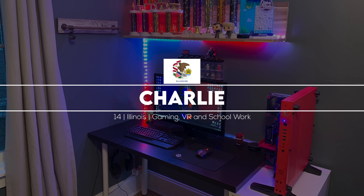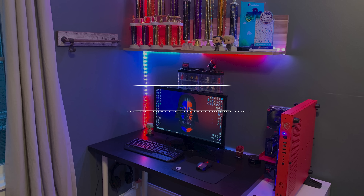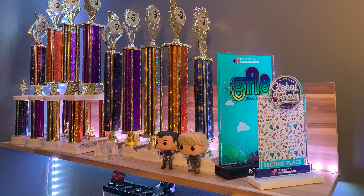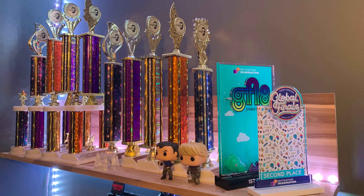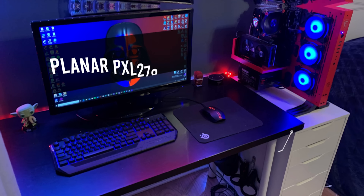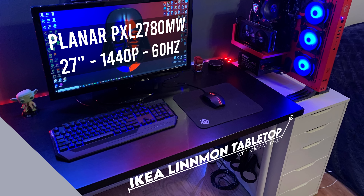Starting off the episode is Charlie from Illinois and his modest gaming setup that took him two years to build. That is a lot of trophies. Apparently he won those from creativity competitions called Destination Imagination. Looks like he built a custom wall shelf just for those trophies, and underneath that we got the Lindman-Alex combo with a single 27-inch monitor that he won from a raffle.